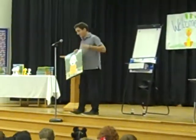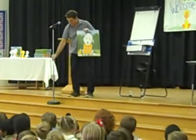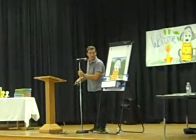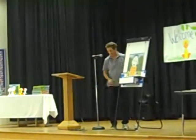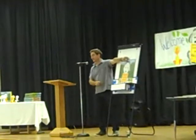Now I'm going to read Rocket's story. I hope you guys in the back can see — it's a big book, so hopefully you will. Rocket Writes a Story by Cat Hills.